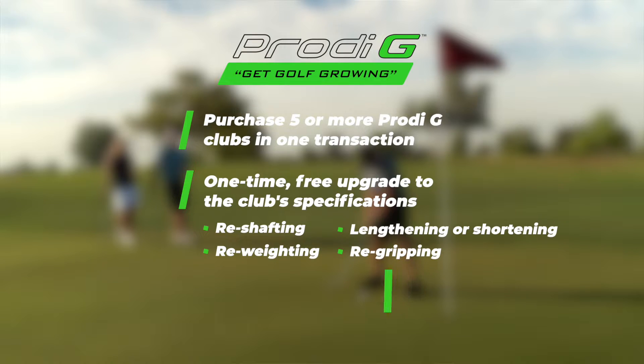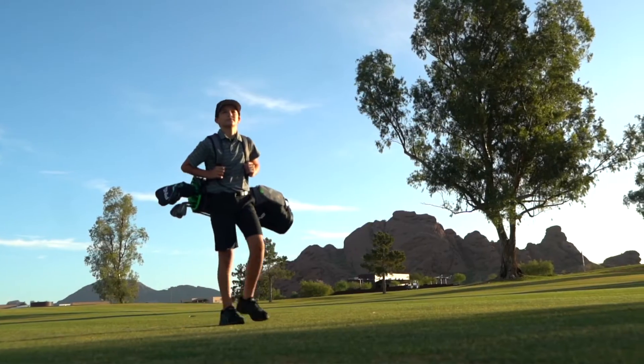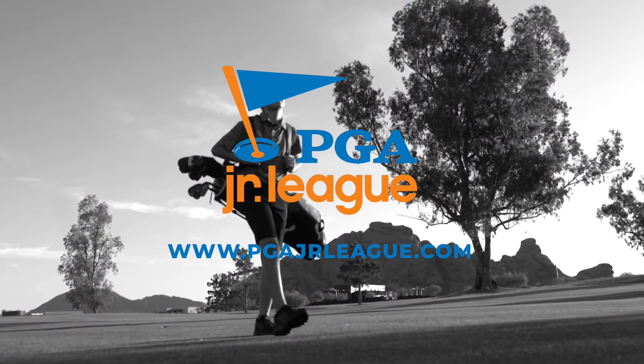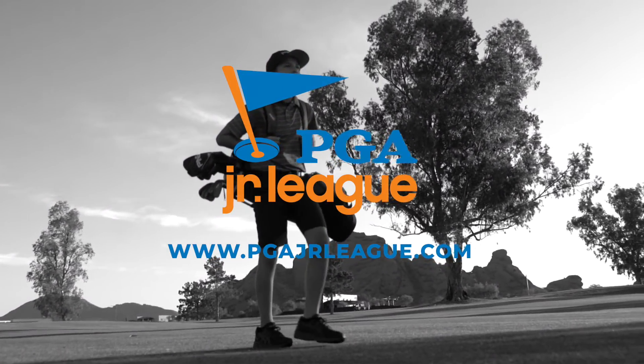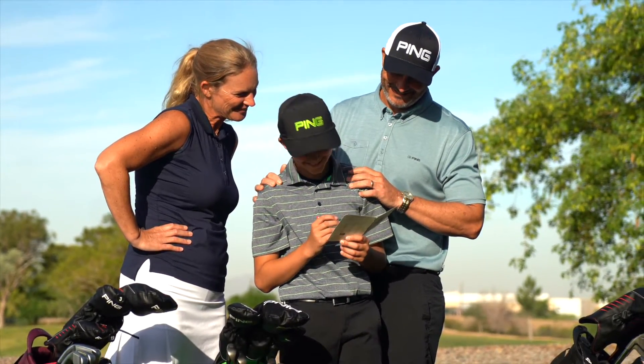You can find all of the details of the program at ping.com. And for those of you looking for opportunities for your kids to get involved in golf this summer, I strongly encourage you to sign up for the PGA Junior League. It's a wonderful and safe way for your kids to have some fun this summer and fall in love with a game they can play for a lifetime. Have a great summer on the golf course and let's get golf growing.